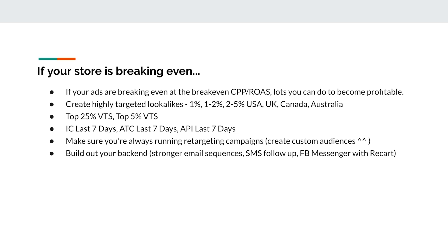The best thing you can do when breaking even is focus on building out your backend. A lot of people only focus on the front end — getting people off Facebook to buy — but it's very hard to keep spending money acquiring new customers. Build a stronger backend: stronger email sequences and follow-ups (if someone abandons cart, hit them with an email — 'here's a 10% off coupon, valid for two hours'), SMS follow-ups using SMSBump (which automatically sends an SMS to the phone number they put in at checkout), and Facebook Messenger sequences using the Recart app.